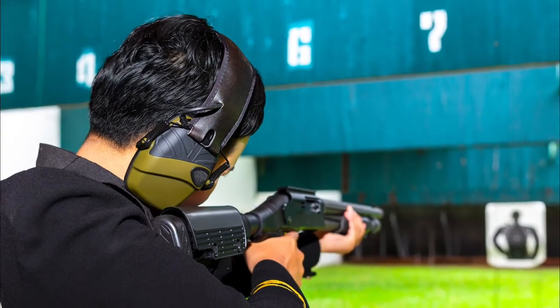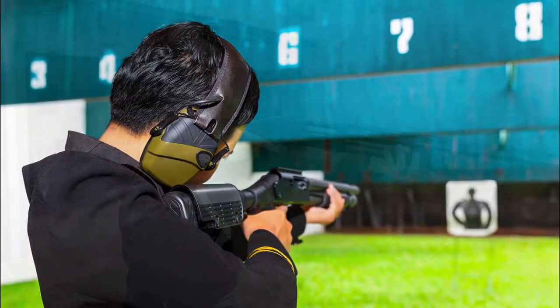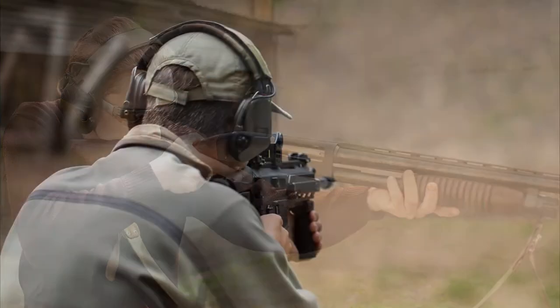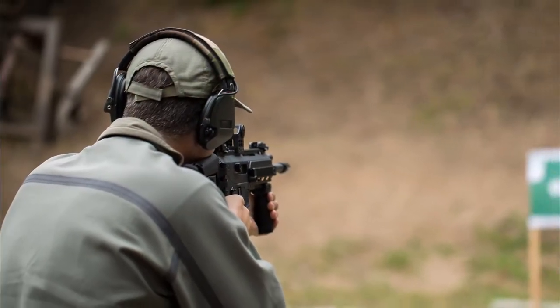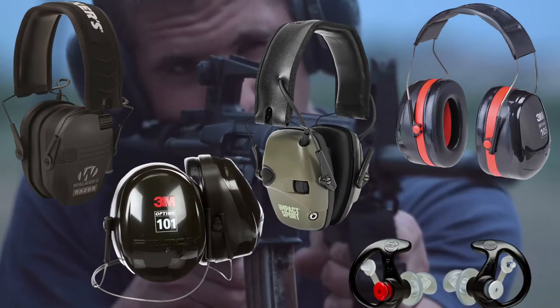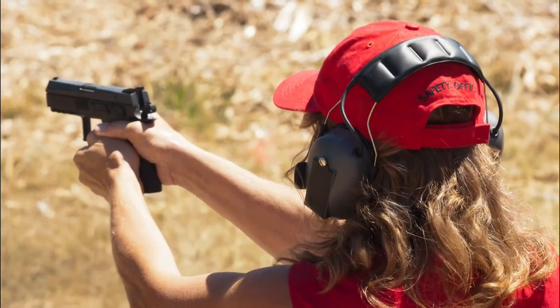Hello guys, today I will introduce the best shooting ear protection. Do you love shooting as your hobby and go there every weekend? You need to ensure that your ear is protected against high-frequency gunshot noises. Here are the top 5 best shooting ear protections. Without any further wait, let's have a look.